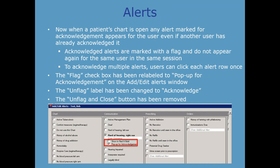Alerts have been greatly enhanced and improved. When a patient's chart is now open, any alert marked for acknowledgement appears for the user even if another user has already acknowledged it. They're marked with a flag and do not appear again for the same user in the same session. To acknowledge multiple alerts, users can click each alert row once. The flag checkbox has been relabeled to 'pop up for acknowledgement,' and the unflag label has been changed to 'acknowledge,' making it more in line with other software applications.